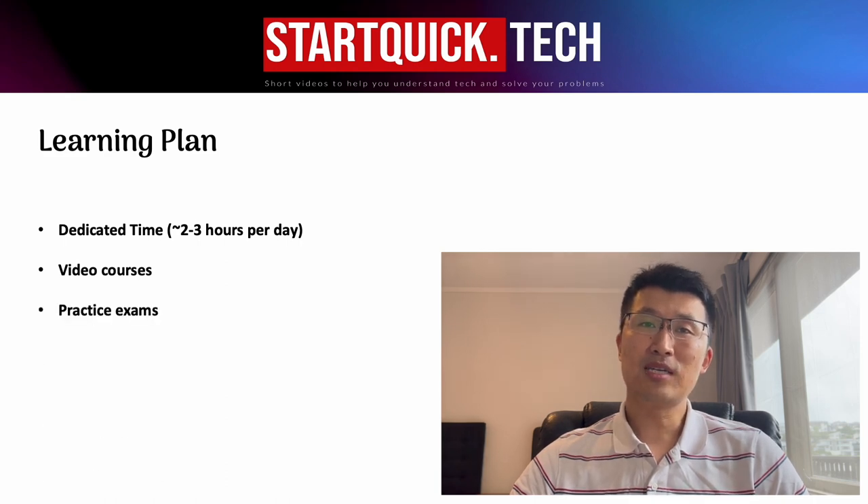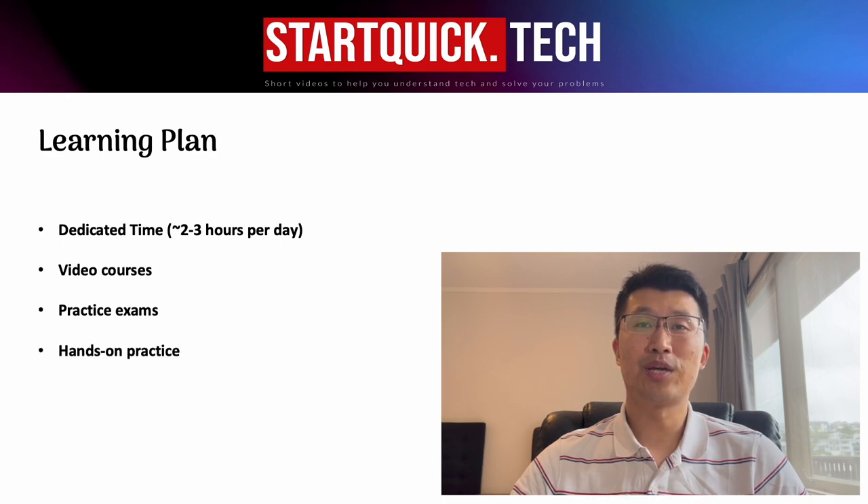Practice exam is very important as well. 75 questions in three hours is really tough — it's not only about your knowledge, but also your focus. You can buy practice exams from AWS and you can also buy them from Udemy. I did three full practice exams and spent lots of time going through all the questions and answers. For the services that I'm not so familiar with, I usually go back to the training videos and do some hands-on.